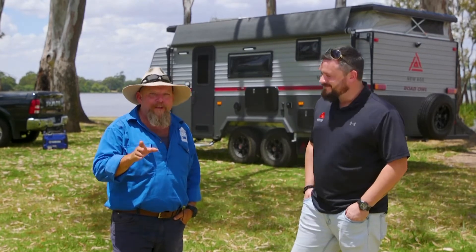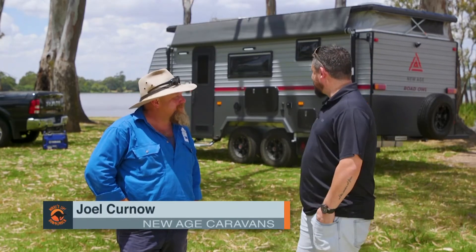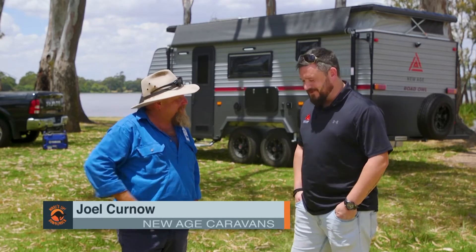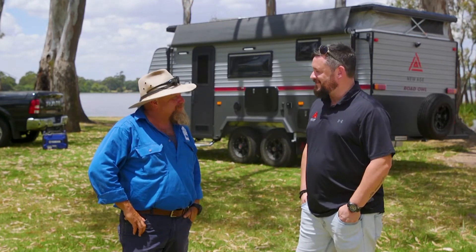I'm here with Joel from New Age Caravan standing in front of something that looks pretty compact and easy to tow. She is compact but believe it or not I can fit a family of four — it's even got a shower and a toilet. Family van? Absolutely. Popular? Yeah, it's been one of our biggest sellers so far, so it's a great addition to our already large range. Let's check it out.